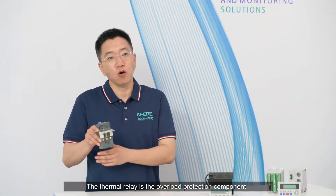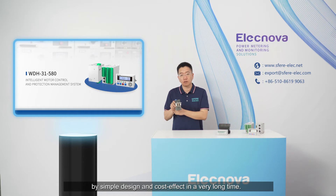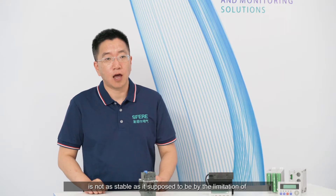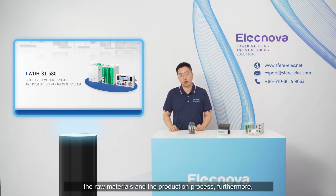The thermal relay is an overload protection component known for its simple design and cost-effectiveness over a very long time. However, the performance and consistency of the thermal relay is not as stable as expected, due to limitations of raw materials and the production process.